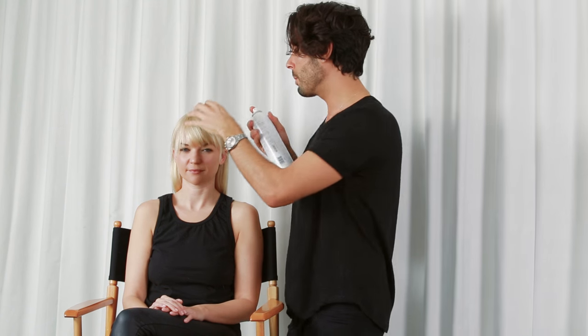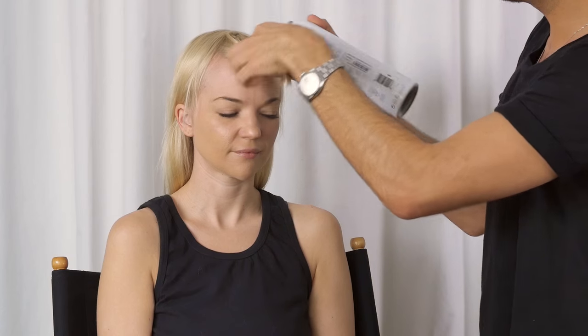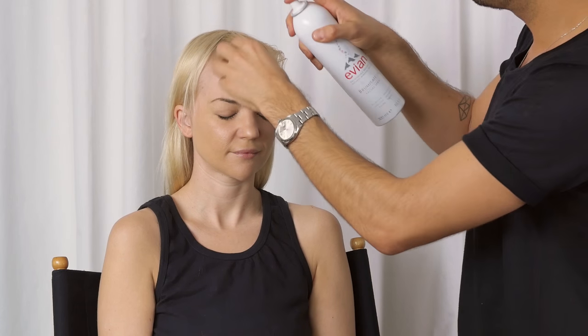If you wake up and your hair was blow dried the day before, this is a really good trick for you. I like to use an Evian mister, which is great for refreshing your skin but also amazing when you want to redo your bangs. You want to use this to lightly mist your bangs so you don't have to get them sopping wet — it basically just reactivates your bangs.